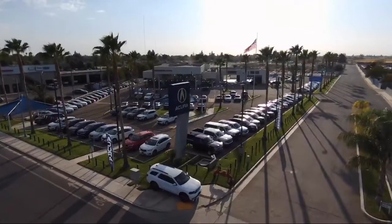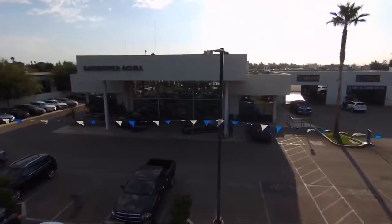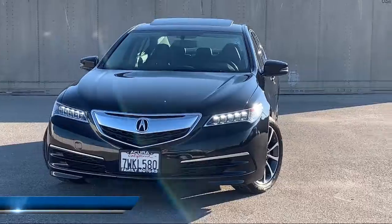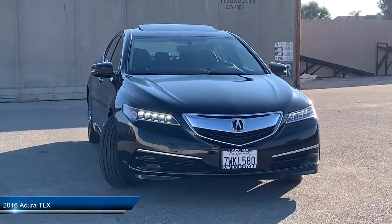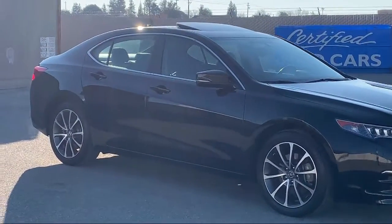Welcome to Family Motors Acura, and here's a look at another one of our great vehicles from our inventory. It comes equipped with Bluetooth smartphone integration, electronic stability control, MP3 player, keyless entry, tire pressure monitoring system, and steering wheel controls.